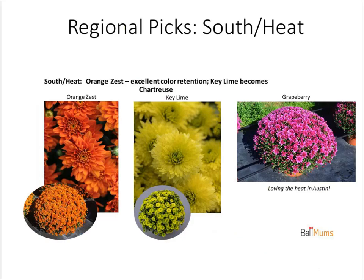In the south, Orange Zest has excellent color retention. There's a new color to the garden mum market in Key Lime — it's sort of a chartreuse one. It's like mayonnaise and miracle whip: people love one and don't love the other. Key Lime has some who like it and some who don't, but I've seen it used successfully in more modern displays — a square silver container, something more upscale — introducing a more modern look. Key Lime has been a great success that way. And again we've got Grapeberry, this one taken in Austin, Texas just loving the heat.